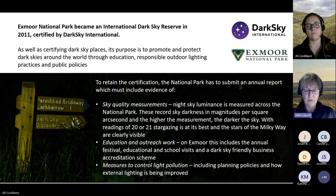The annual report must include sky quality measurements — the quality and luminance of the night sky is measured across the National Park annually. These measurements record sky darkness in magnitudes per square arc second. The higher the measurement, the darker the sky. With readings of around 20 or 21, stargazing is at its best and the Milky Way is clearly visible. On Exmoor, they average between 21.3 and 21.8. Readings are taken several days either side of a new moon on a clear night, which can be a challenge.